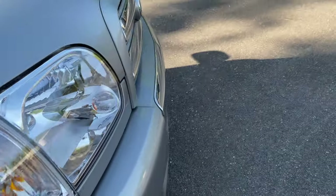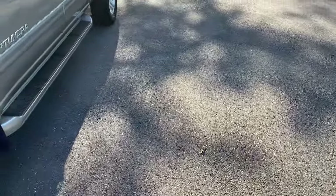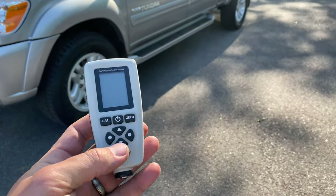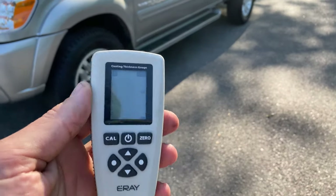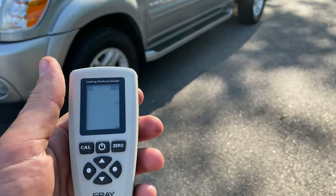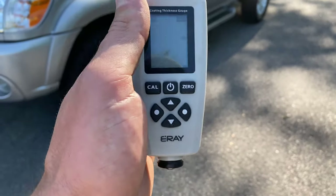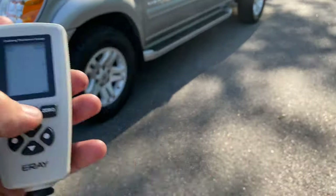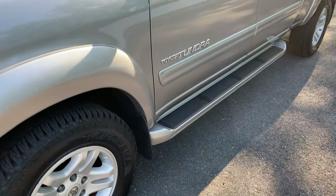Just before I show you the inside, I'm going to paint meter the truck. This instrument reads in millimeters — very small increments — and it reads paint thickness, including clear coat and primer. A factory vehicle varies, reading anywhere from threes up to high fives, sometimes even into the low sixes. Only a factory vehicle is going to read consistently in that three to six range.